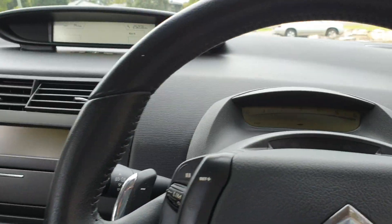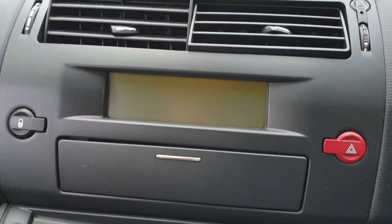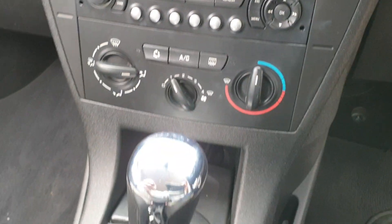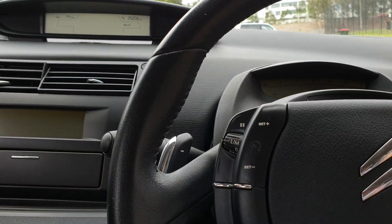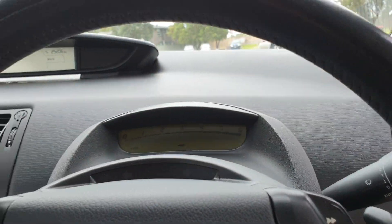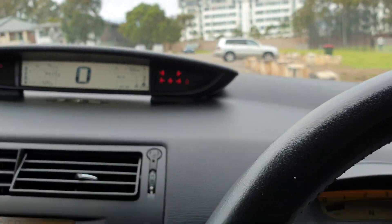It comes with both keys and has the most unbelievable service history. The condition is impeccable — it's really a credit to the previous owner. It was traded in here at a Sydney-based car dealership that simply doesn't sell these less expensive cars. It's not due for a service until 34,000 kilometres.